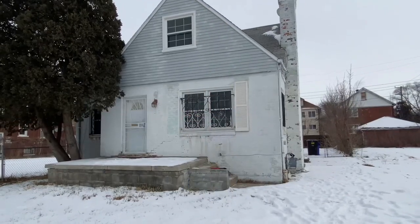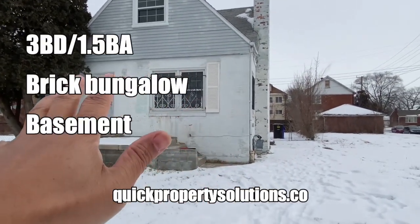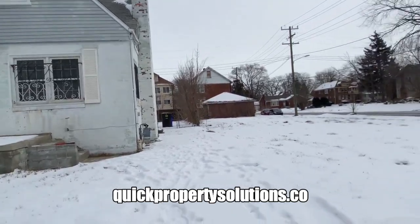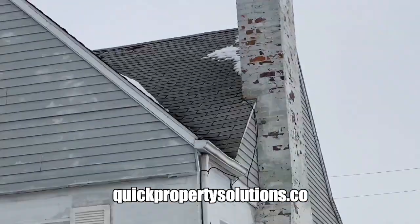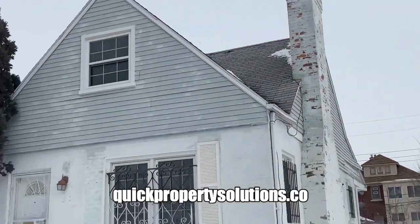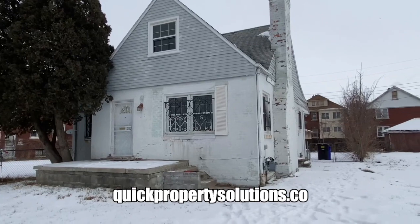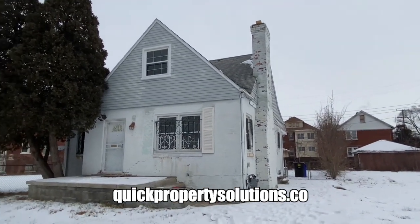Here is the house. We are outside — it's a painted white brick bungalow. It looks like the roof needs some attention. It doesn't look like there are any torn shingles, but we'll have to see the inside to check for water in the ceilings. It just looks like an older roof, so it definitely is going to need a new roof.